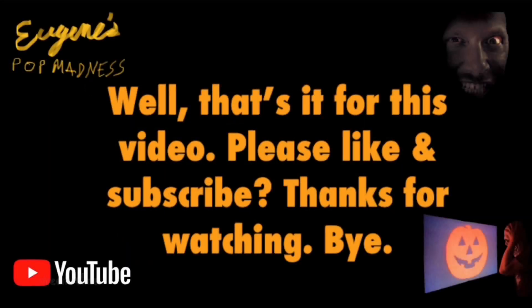Well, that's it for this video. Please like and subscribe. Thanks for watching. Bye.